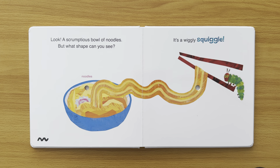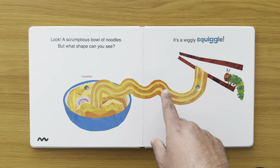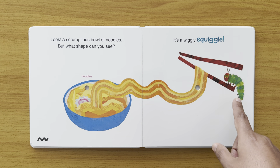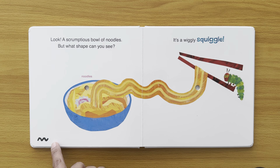Look, a scrumptious bowl of noodles. But what shapes can you see? It's a wiggly squiggle — that's a wiggly squiggle shape. Lots of noodles, wiggly squiggly. And the caterpillar is very hungry — it's nibbled through it. There's the shape.